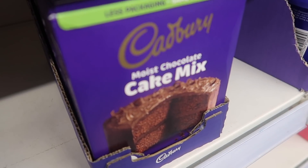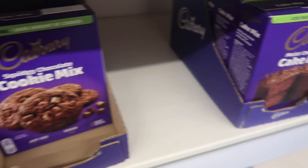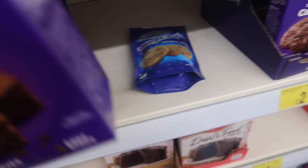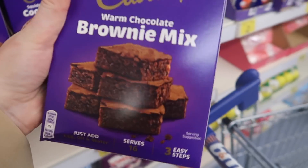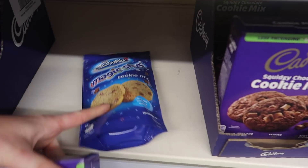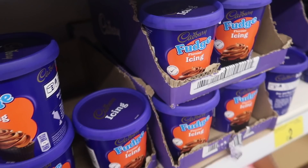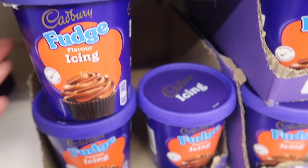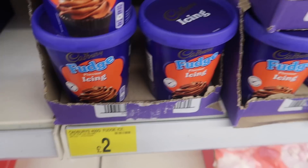Guys, how good do these look! They have a cake mix, cookie mix, and also brownie — I'm going to get the brownie one. They're only £2 each, which is really good for Cadbury's. I'm expecting great things. They also have a Magic Stars one, and there's a fudge flavour icing too which sounds beautiful — also only £2. Might get that as well.